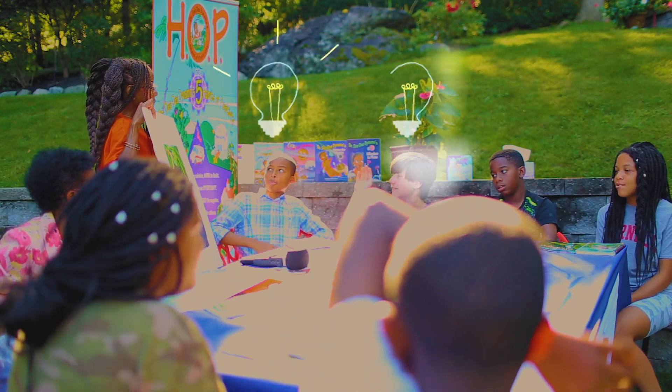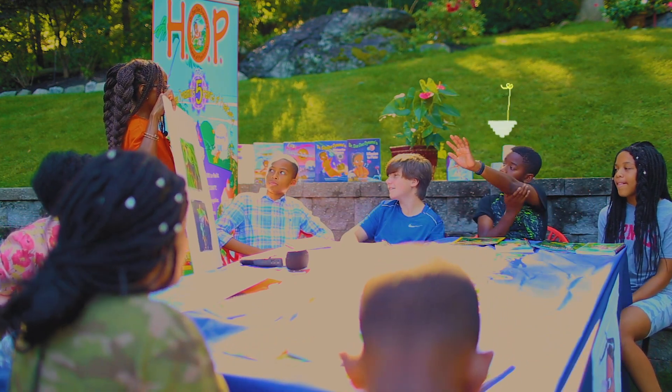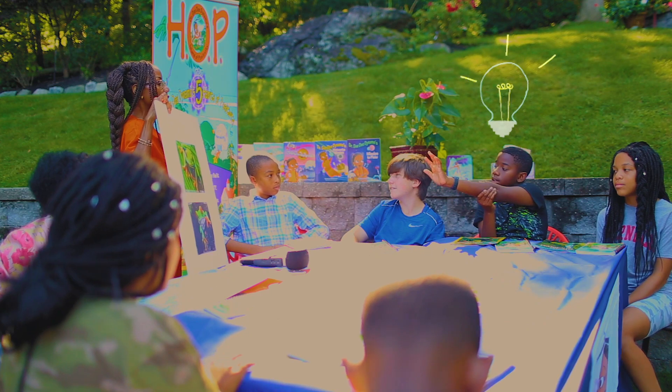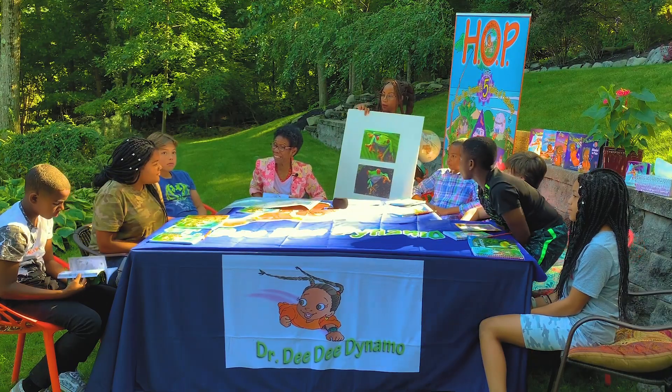Caleb says: a tropical tree frog. Thank you, that is correct! Anyone else has anything else to add? It is a red-eyed tree frog — it is a red-eyed tree frog. See the eyes!